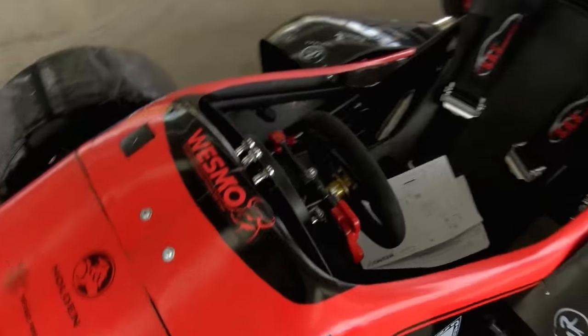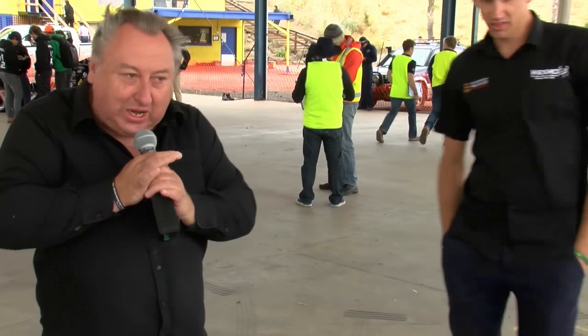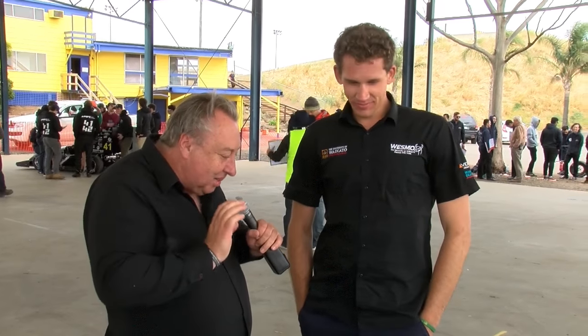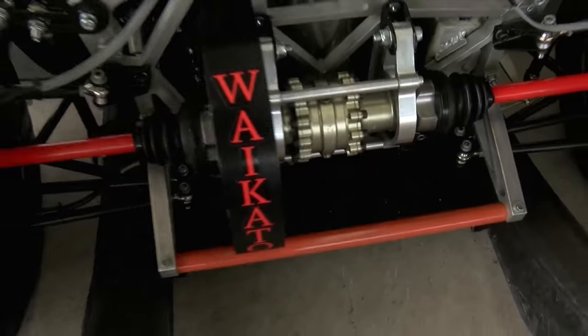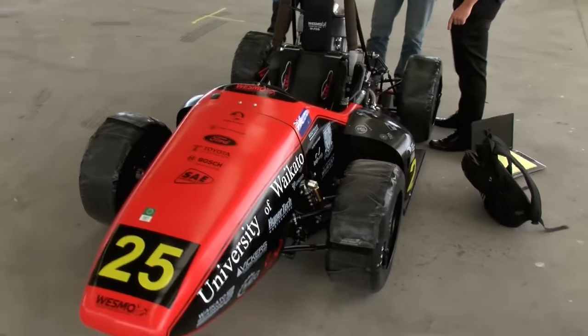We're here in the design competition and the first car we're having a look at today is from the University of Waikato in New Zealand. Ces, can you come in from the University of Waikato? Now, tell us a bit about the car. What are the features that you'll be showing people here today? We're representing the University of Waikato. Our team is abbreviated to WESMO, and we're powered by a GESA 600 motor into a steel space frame chassis.